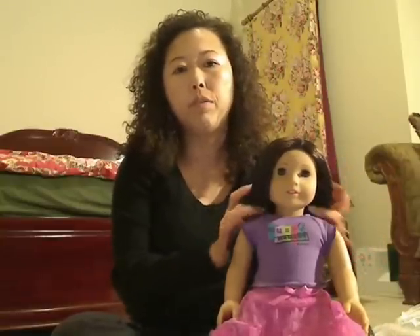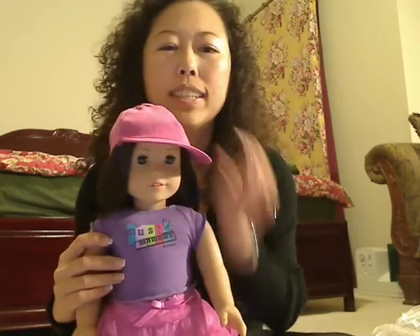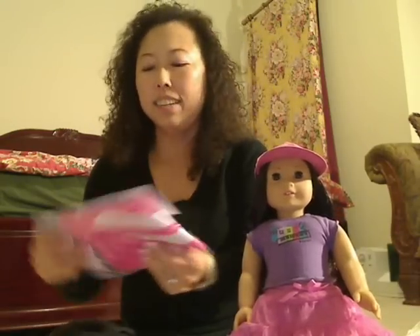You should also check out Hobby Lobby and Joanne's fabric store. They all carry a lot of 18-inch doll accessories, clothing, and all that. So this hat is from a friend of mine — she bought it for me. I can put it on for Leah. See, she looks cute! So thank you, my friend.